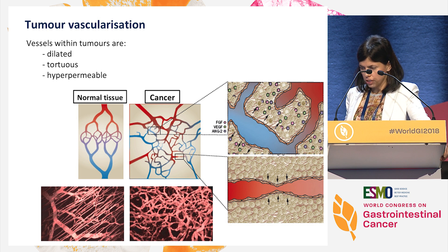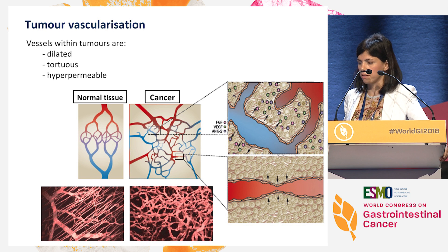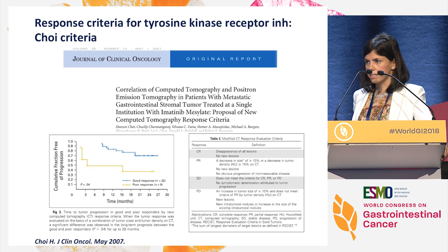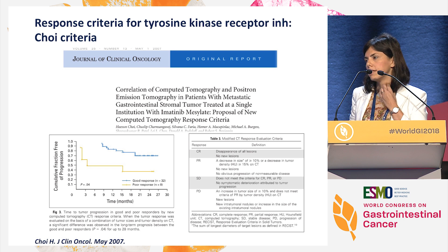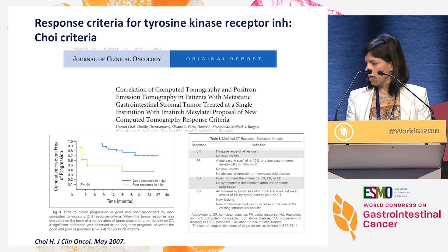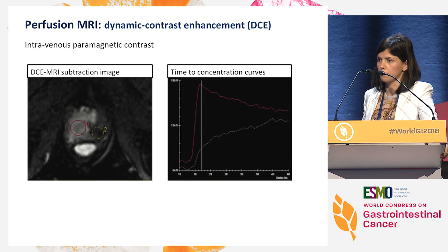So what can we study? As you know, the vessels in normal tissue are completely different to the vessels that a tumor develops. In a tumor, we will have dilated, tortuous, and leaking vessels, and all these features can be studied with MRI. Those changes in the vessels were previously detected, and that's why CHOI criteria was published a few years ago as well, in which they tried to pick up those changes. CHOI criteria includes changes in tumor size but also changes in density on CT as response to treatment. But we can give you much more information with perfusion MRI.